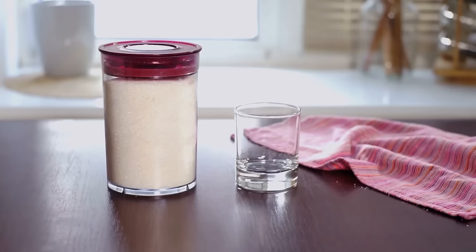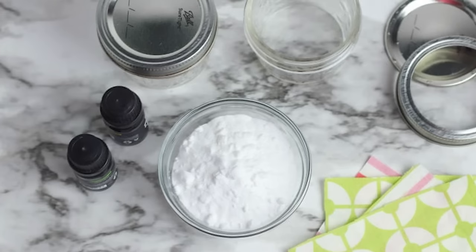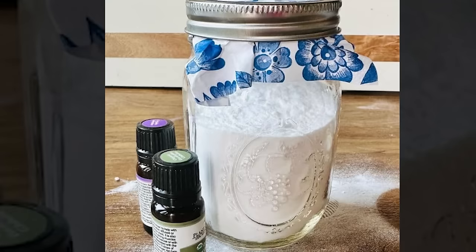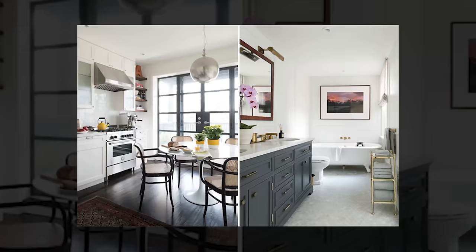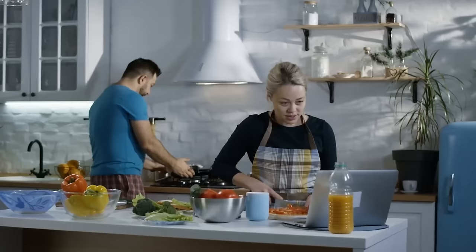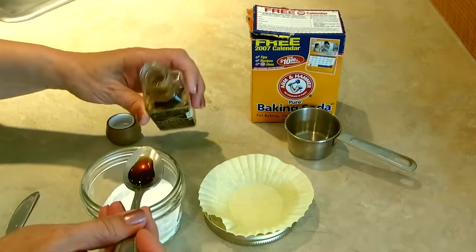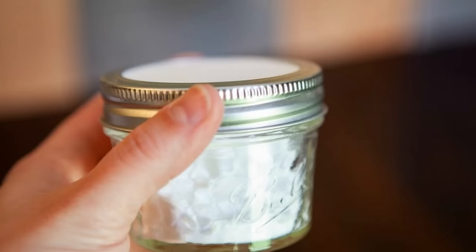Air freshener. Baking soda works wonders as a natural and simple air freshener. To use it, grab a small bowl or container and fill it with about half a cup of baking soda. Place it in different areas of your home, like the living room, kitchen, or bathroom. Baking soda acts like a superhero for absorbing and neutralizing unwanted odors, leaving your space smelling clean. If you do want to add a nice fragrance to your air freshener, then mix in a few drops of your favorite essential oil into the baking soda before placing it in the bowl.